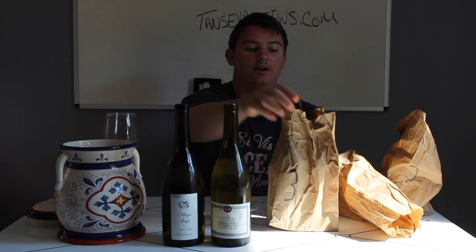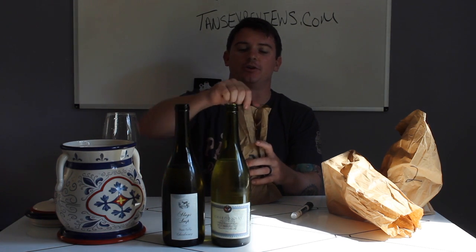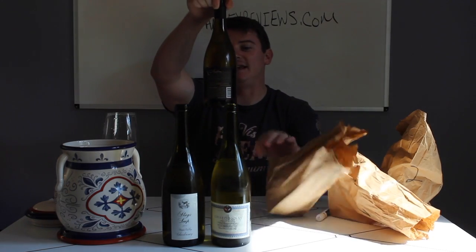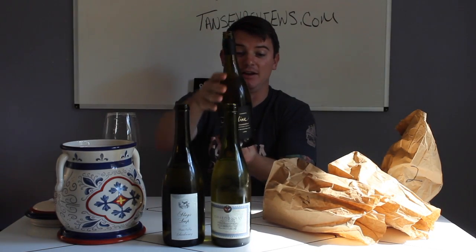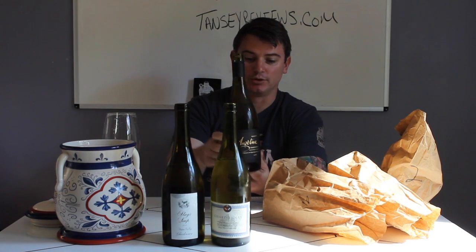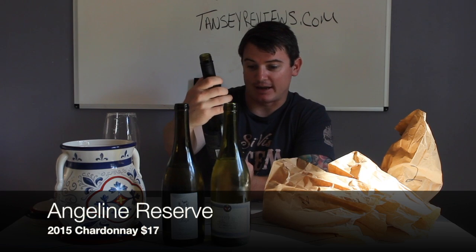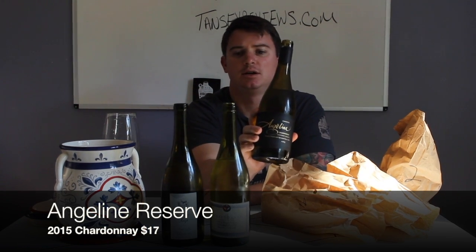So we've got a $20 and a $30 one, and then this one right here is not my all-time favorite. I'm going to go with about 84 points on this one — almost 85 but just a little too much butter and a little too much underripe fruit. Let's see what it is. It's the Angeline Reserve from Monterey County — I believe that's a Courtney Benham wine. The Angeline Reserve Monterey County 2015. How much did that cost? $17.99.